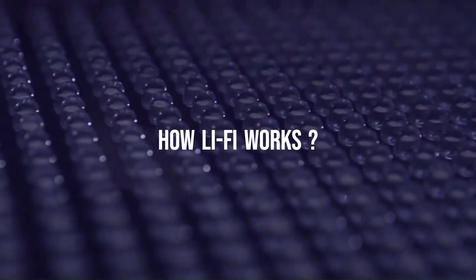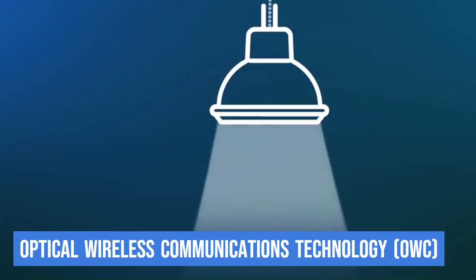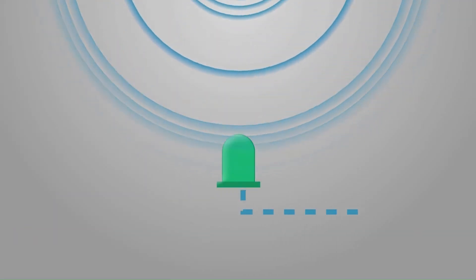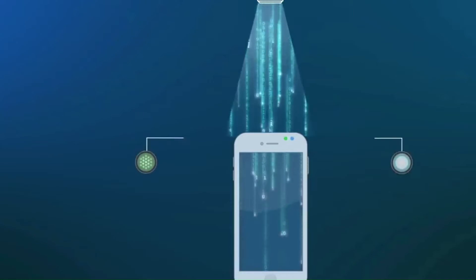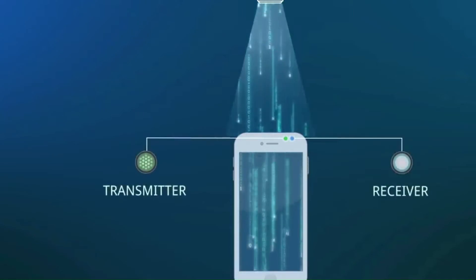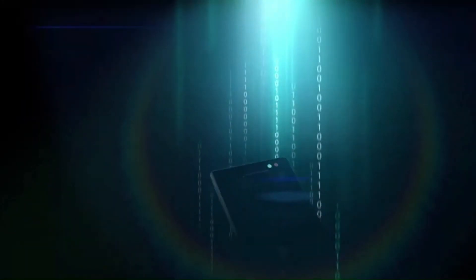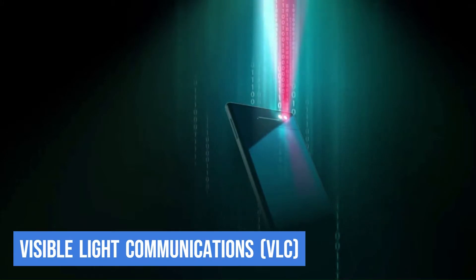How does Li-Fi work? Li-Fi is basically a derivative of Optical Wireless Communications Technology, or OWC, which uses the light from LEDs to send data to a device such as a laptop or tablet. The device has a receiver to pick up light signals and a transmitter to send light signals back to the lamp using infrared light. The core technology underneath Li-Fi is called Visible Light Communications, or VLC.